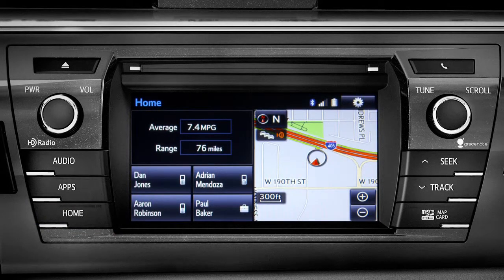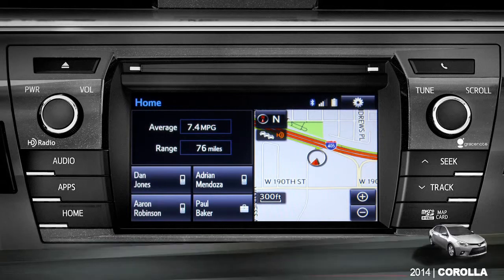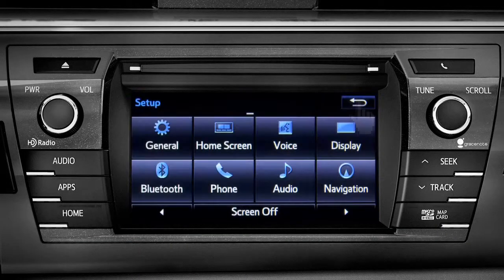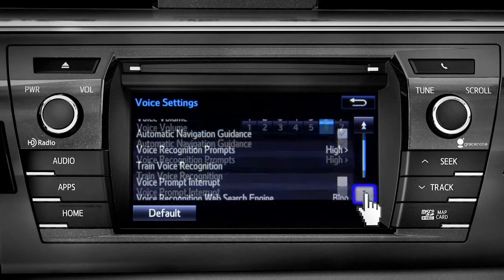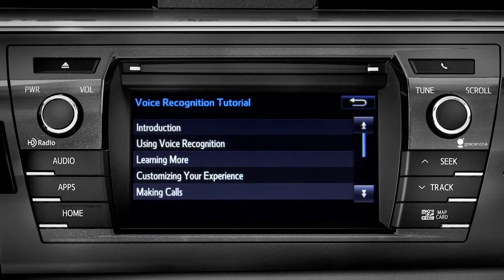The extended voice recognition system on plus and premium level Entune systems includes tutorials you can watch in your vehicle. To get to them, tap the gear icon in the upper right corner of the screen. On the setup screen, tap the voice icon, scroll down until you see voice recognition tutorial, and tap it. That will open up a list of tutorials you can choose from.